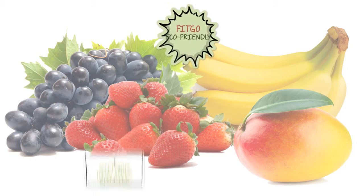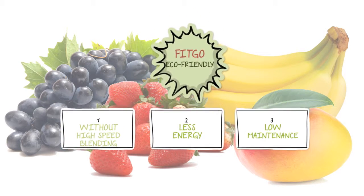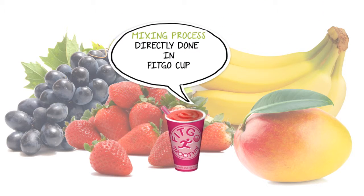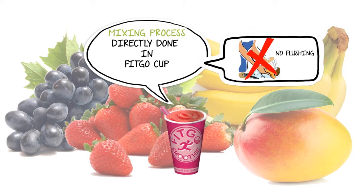Fitgo's eco-friendly mixing process uses no high-speed blending, less energy, and low maintenance. The mixing process is done directly in the Fitgo cup, so there is no water flushing required for blender cleaning.